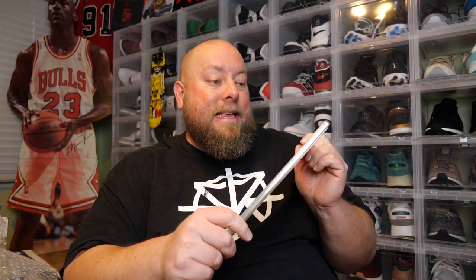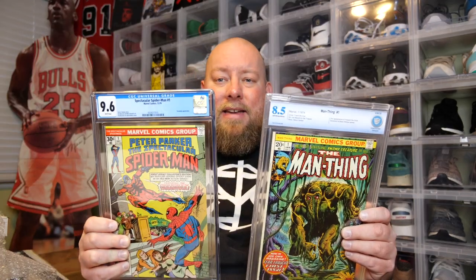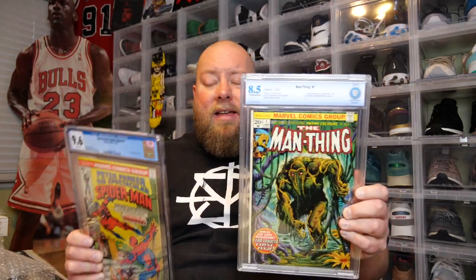The Man Thing number one from January 1974, graded an 8.5. The grade on this one is not the best. It's actually from a company called CBCS, which is not as valuable as CGC graded. This comic — the Spider-Man one — is CGC. This one is CBCS, which is still a legit grading company but not as well respected as CGC.